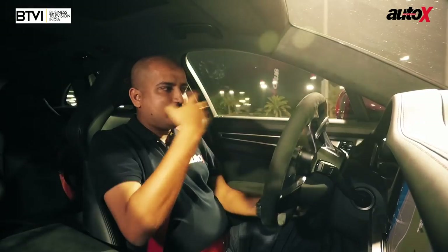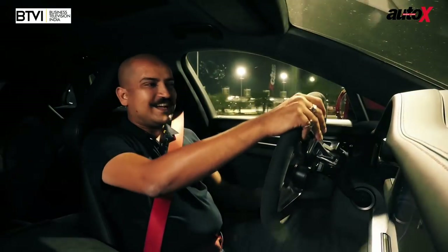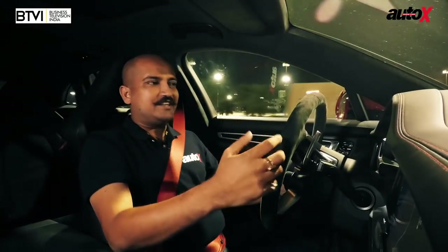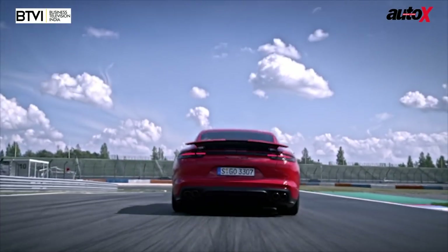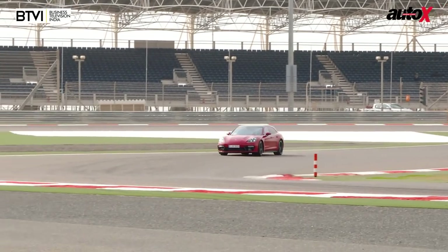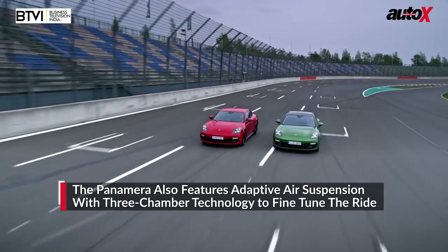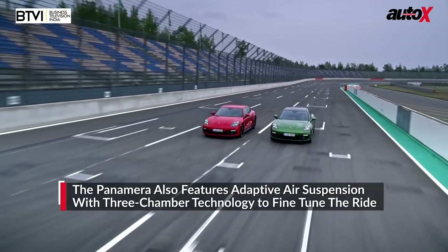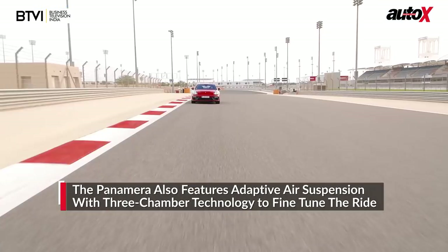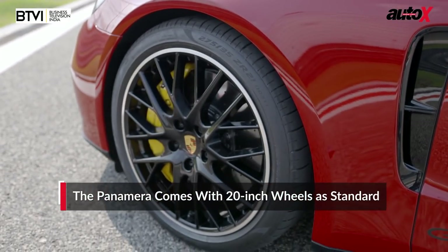The outstanding feeling when you're driving the Panamera — especially the GTS version — is the quality, just the fittings, how well the car's been put together. It feels like it's carved out of one piece of steel. We drove it on the roads of Bahrain earlier; roads here are staggeringly good, so I can't fully judge the ride quality with the standard-fit air suspension and 20-inch wheels.